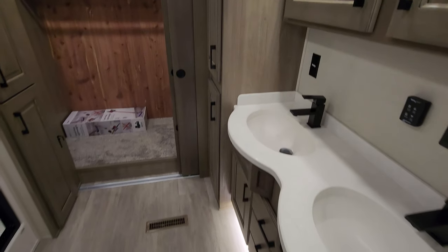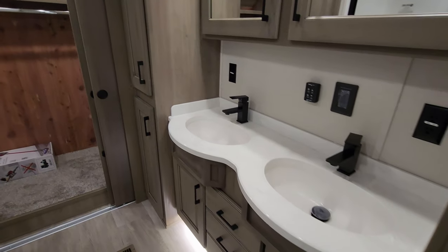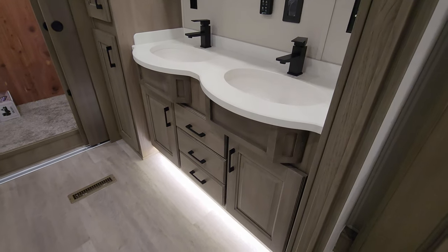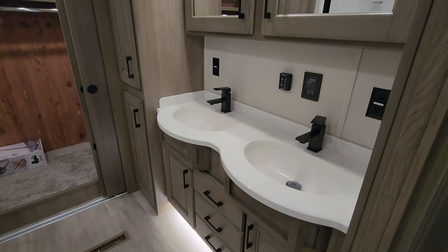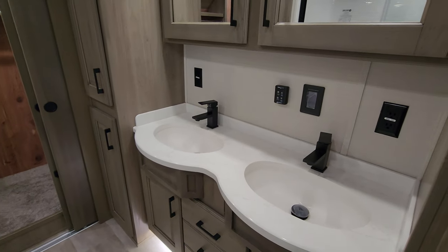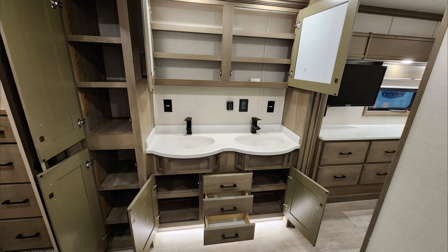Over here is the master bath area — lots of room in this thing. You have three drawers down the middle, storage on each side, and a dual vanity setup. There are large medicine cabinets and storage on the left for your linens, towels, and such.